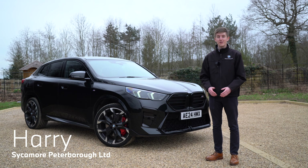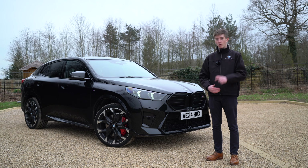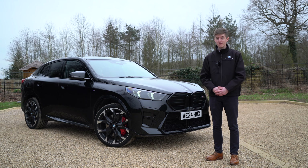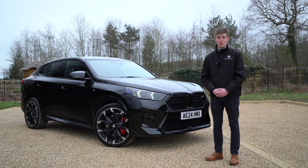Welcome back to this two-part video series here at Sycamore Peterborough where we're taking a look at the all-new BMW X2 and the first ever fully electric BMW iX2. In episode one we took a look at our demonstrator BMW iX2 xDrive30 M Sport, and in this video we're taking a look at the most powerful of the combustion variants — the new BMW X2 M35i. Doesn't it look absolutely stunning? So without further ado, let's take a look at some of the new design features.